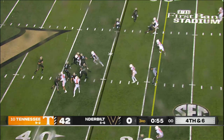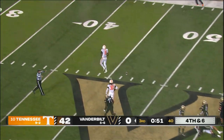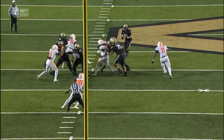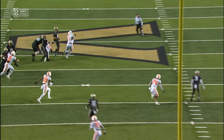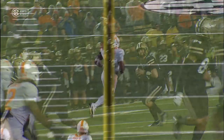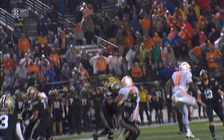From the 35, Swann back to throw — oh, what a play, that's batted away. Good play that time. Reached up to bat it away — it was Latrell Bumpus. He got pressure, got his hands up, and was rushing the quarterback and was able to bat that pass away. Tennessee turns Vanderbilt away on a good play by Latrell Bumpus.